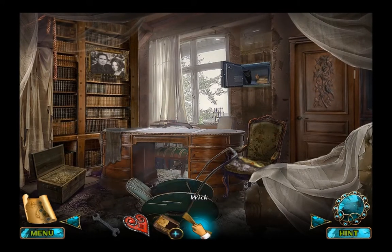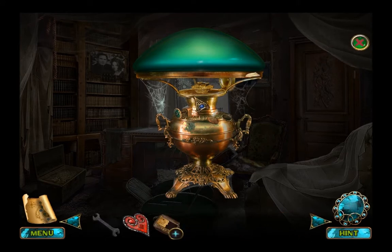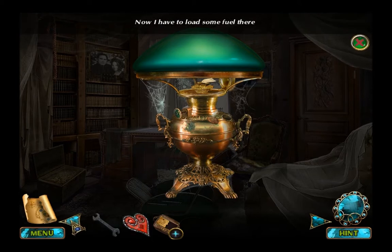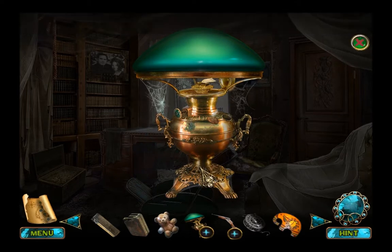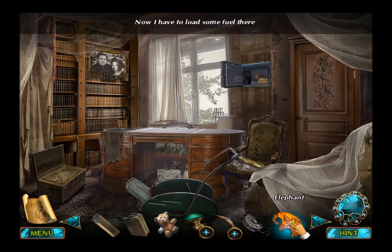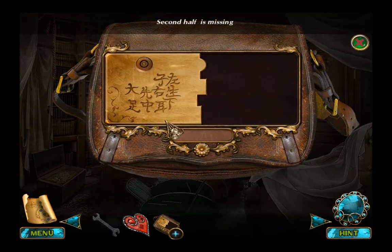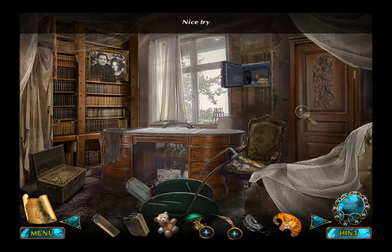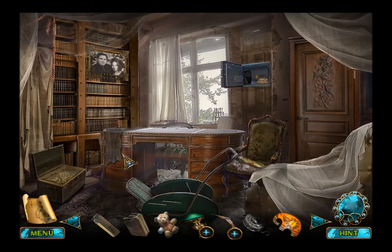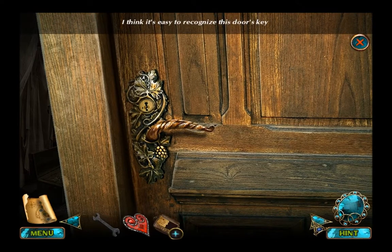A bag and a wick. There you go. Wick. Now I have to load some fuel, but that's empty. Elephant, a bag. The second half is missing. Elephant. That just needs a key. No. We need — where do we put the heart?